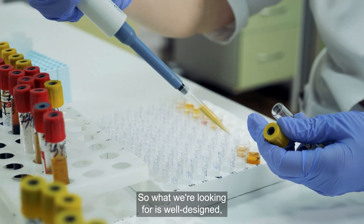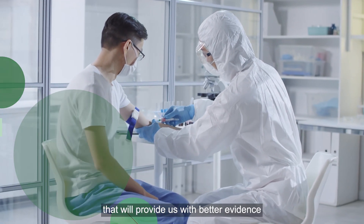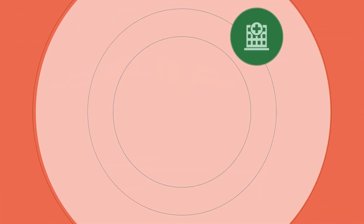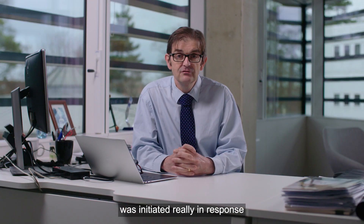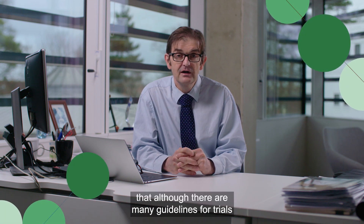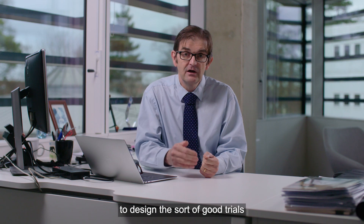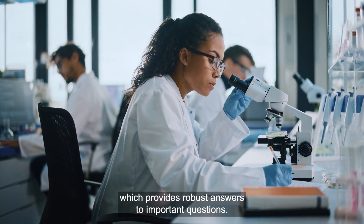So what we're looking for is well designed, well conducted, more collaborative clinical trials that will provide us with better evidence that then informs patient choices going forward. The Good Clinical Trials Collaborative was initiated really in response to a very widespread concern that, although there are many guidelines for trials and for research around, they really weren't helping people to design the sort of good trials which provide robust answers to important questions.